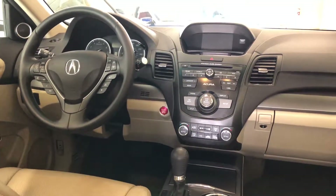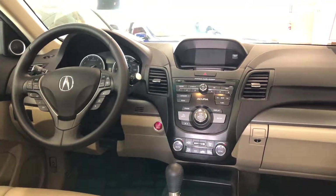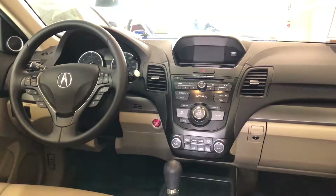$26,780 is what we're asking for this RDX, and the stock number for this car is 19298.